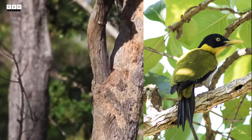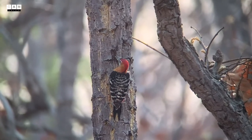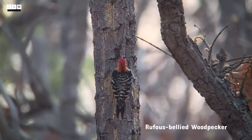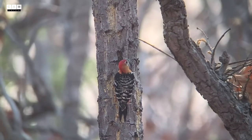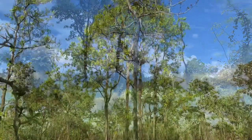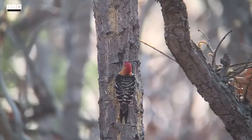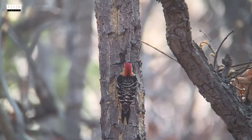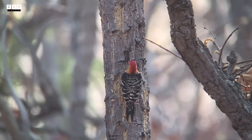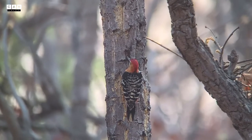These three species of woodpeckers are mainly found inside the dry open — what we call the dry deciduous forest. And especially during the dry season, it is the best time to observe these beautiful species of woodpeckers.